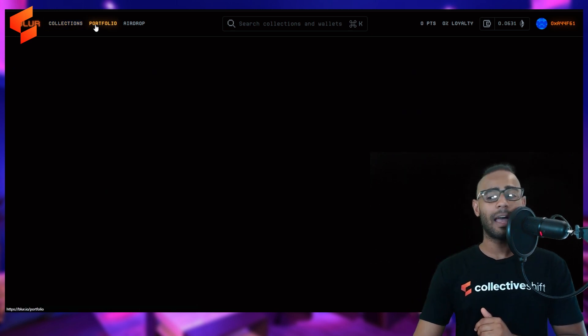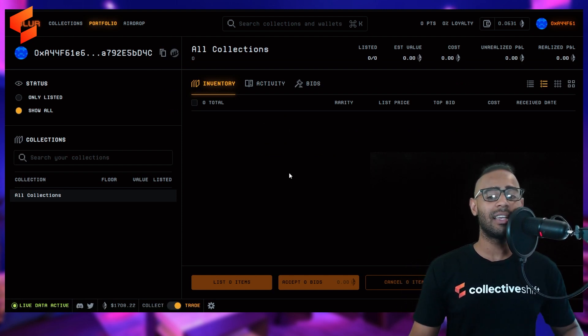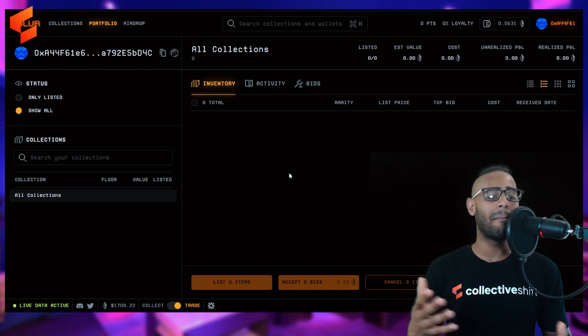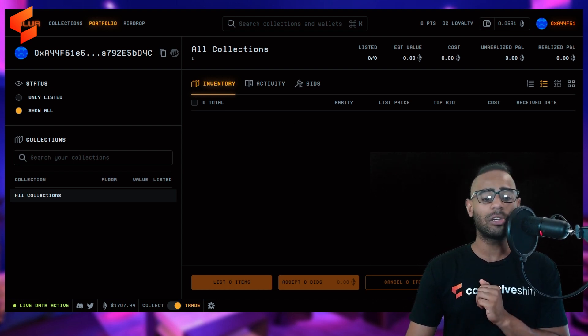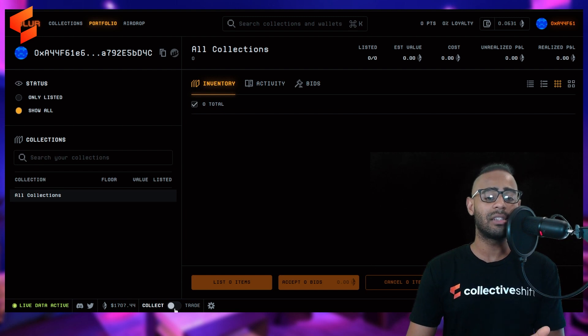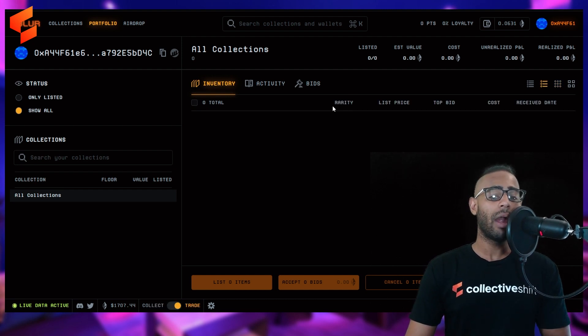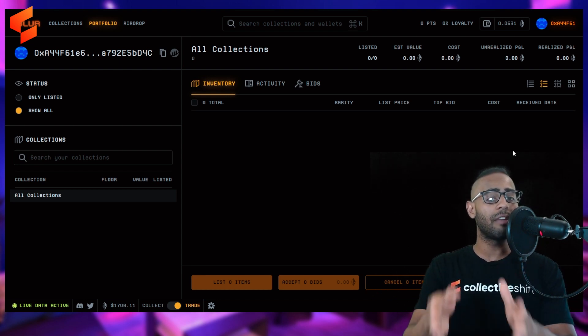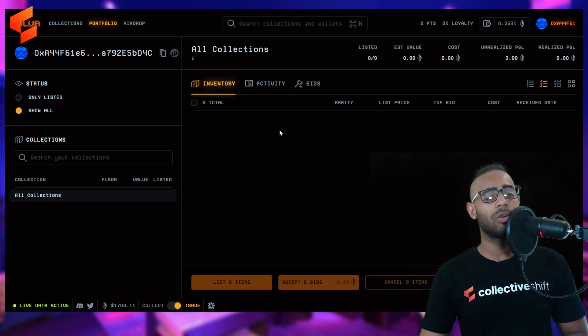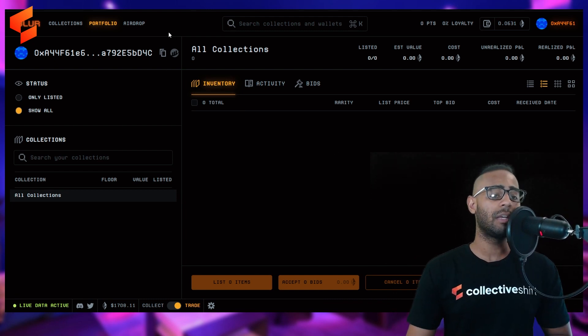The Portfolio tab shows your wallet address and your entire NFT inventory. Keep in mind this is the trader view — the trader interface. You can switch to the Collector interface at the bottom, which removes the jargon and emphasizes pictures. In trader view you see rarity, listing price, top bid, cost, and when it entered your wallet. Blur is designed for pro NFT traders, so if you're a collector you probably shouldn't be using it.